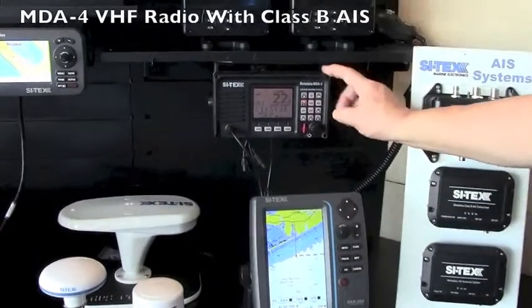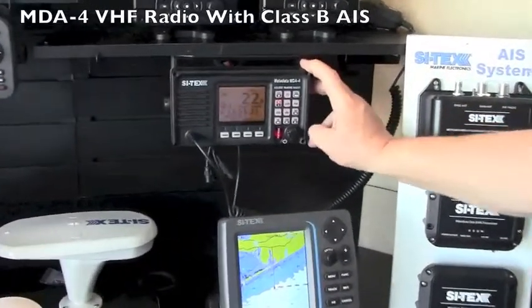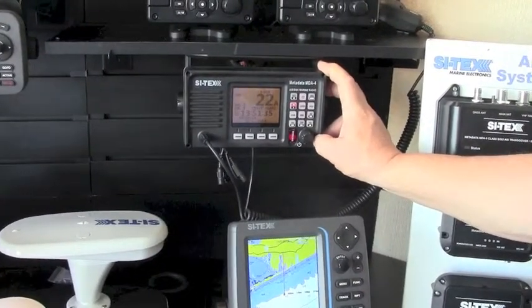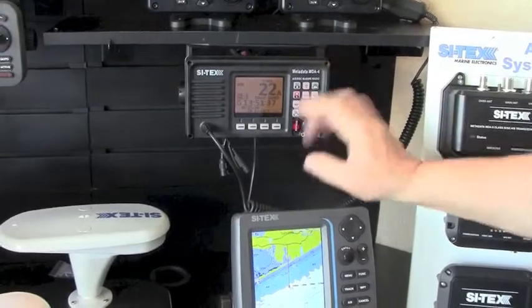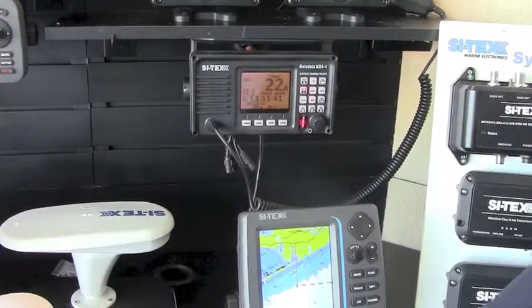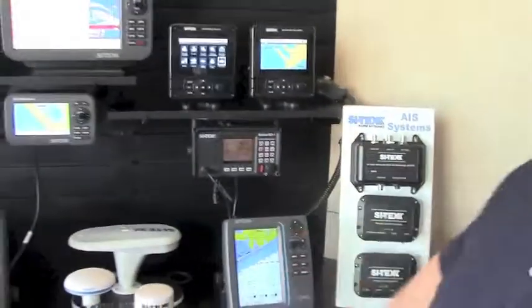We also have the MDA 4, which is a new VHF radio with an AIS receiver built into it. You can have your AIS targets right on the VHF radio display, or it will output them to a chart plotter as well. As you can see, the Cytex line of AIS products has grown significantly.